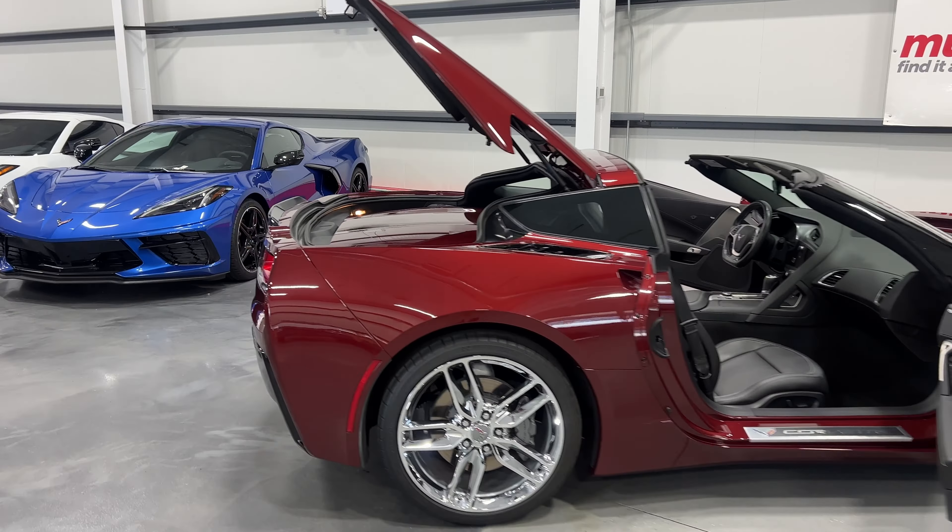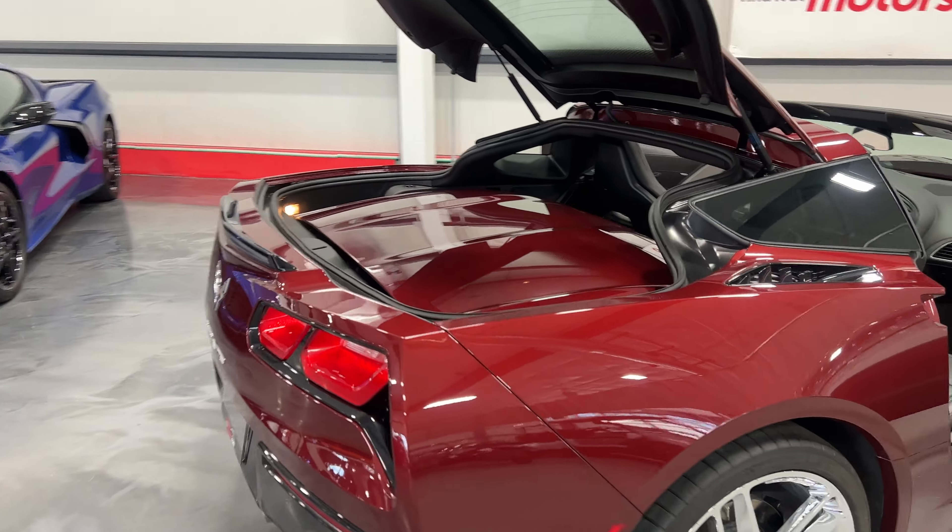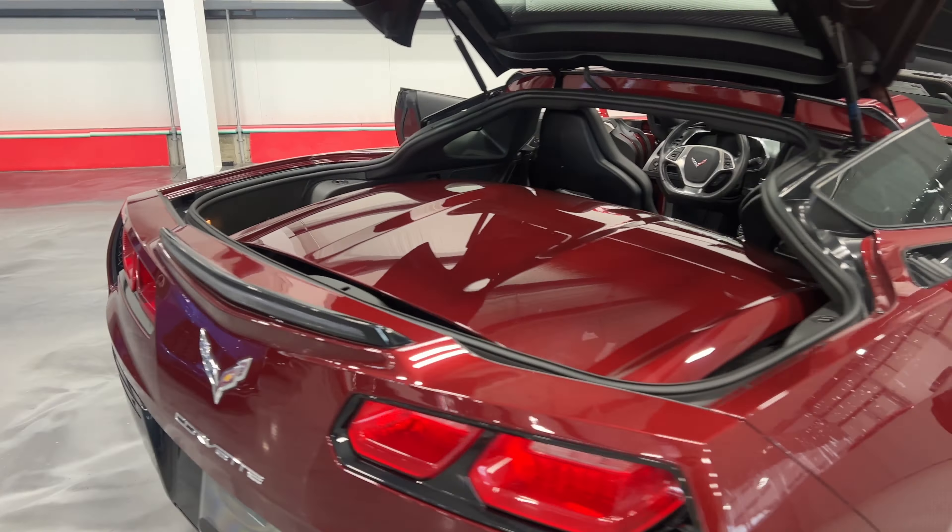Welcome to monroamotors.com. Here we have a 2019 Chevrolet Corvette Stingray Coupe 1LT in Long Beach Red Metallic on black leather interior. I'll start over at the rear and let you have a look at the trunk area.